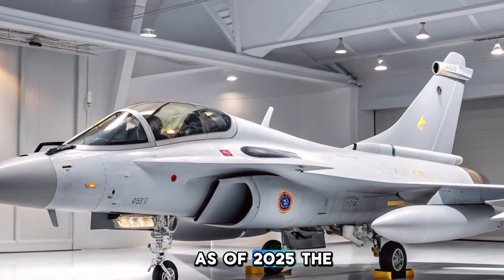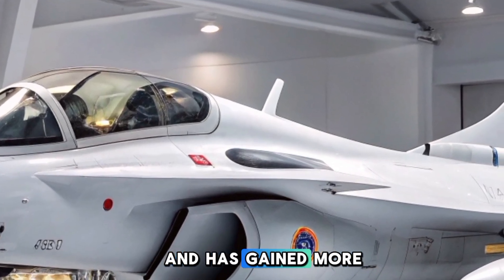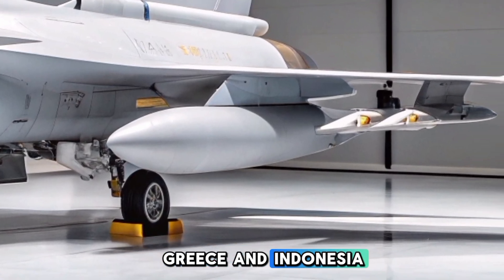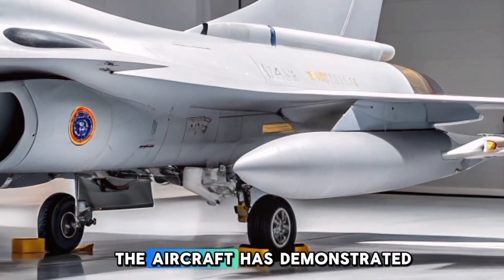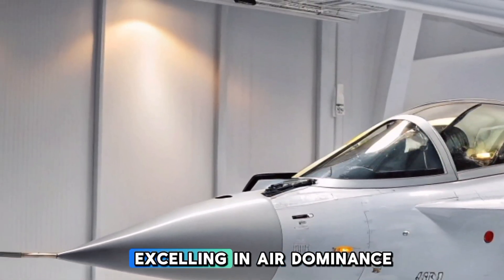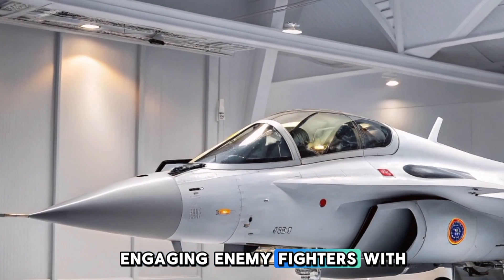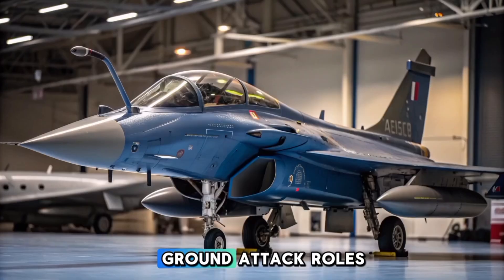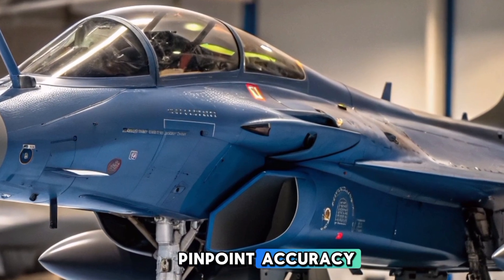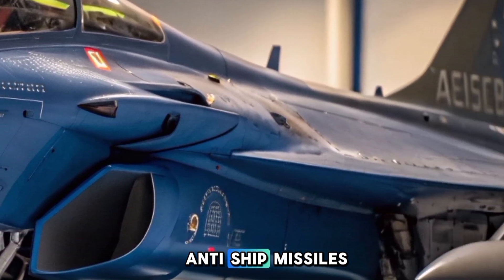As of 2025, the Rafale C remains a cornerstone of the French Air Force and has gained more international customers, including India, UAE, Greece, and Indonesia. The aircraft has demonstrated combat effectiveness in various real-world operations, excelling in air-dominance missions engaging enemy fighters with high kill probability, ground-attack roles destroying enemy infrastructure with pinpoint accuracy, and maritime operations using advanced sensors and anti-ship missiles.